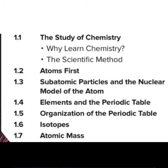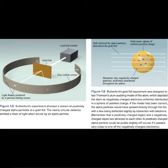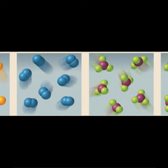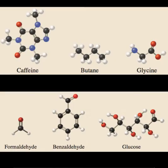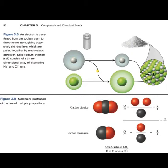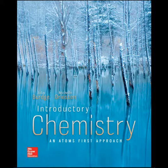We learn first what an atom is and what it consists of — subatomic particles — and how the number and arrangement of those subatomic particles give rise to the properties of the atoms. Then, in turn, the properties of atoms determine what atoms do, what processes they undergo, which in turn determines what, if any, compounds they form and the properties of those compounds. It's a logical progression, with each new topic relating directly to those that preceded it. This, I think, makes more sense to a beginning student than the more traditional order of topics.